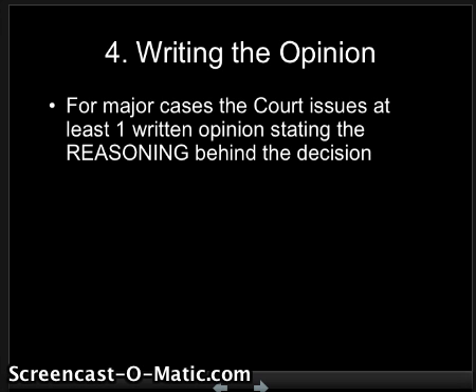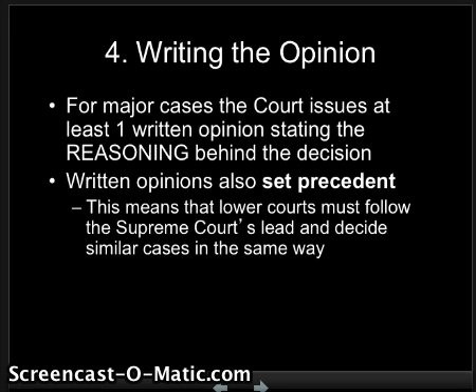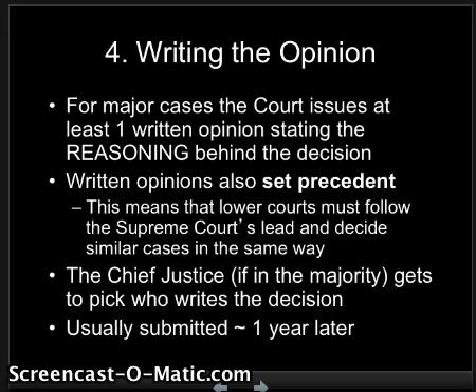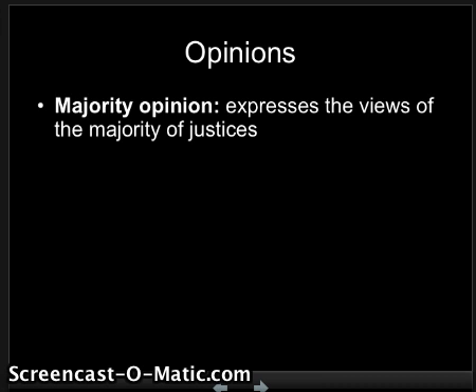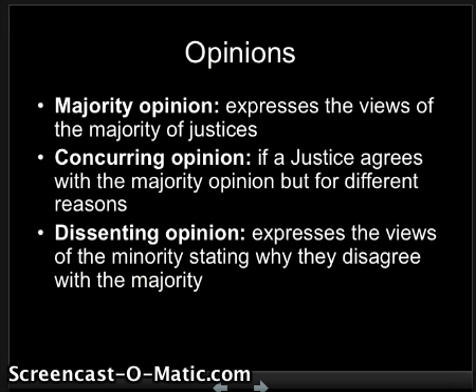Once that vote has happened, they must write an opinion. In most major cases, the court will issue at least one written opinion stating the reasoning behind their decision. These written opinions set precedent, meaning lower courts must follow the Supreme Court's lead and decide similar cases in the same way. The Chief Justice, if he's in the majority, gets to pick who writes the decision — sometimes it's an honor, sometimes it's considered a chore. These are usually submitted about a year after the case was first heard. Opinions fall into several categories: the majority opinion, which expresses the views of the majority of justices; the concurring opinion, if you agree with the majority but for a different reason; and the dissent, when you disagree and state why. The dissent carries no legal rule of law and cannot be quoted in a trial, but it is important when a justice strongly disagrees.